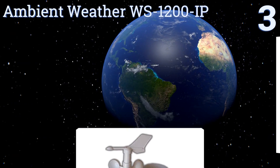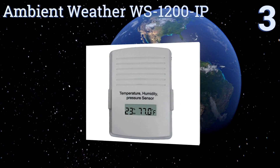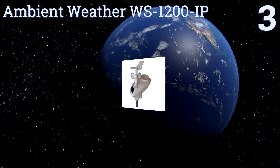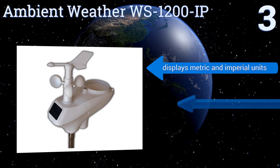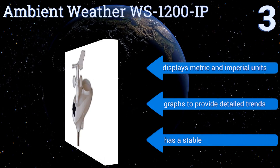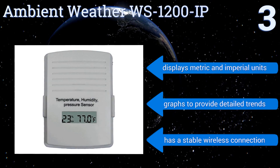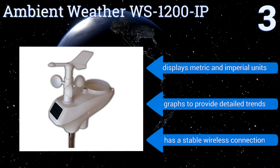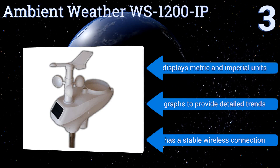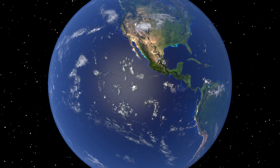Nearing the top of our list at number three, keep abreast of all weather situations with the Ambient Weather WS-1200 IP. It features two sensor arrays — one for indoors and one for outdoors — that measure everything from humidity and rainfall to barometric pressure and solar radiation. It has a stable wireless connection, displays metric and imperial units, and can give you graphs to provide detailed trends.